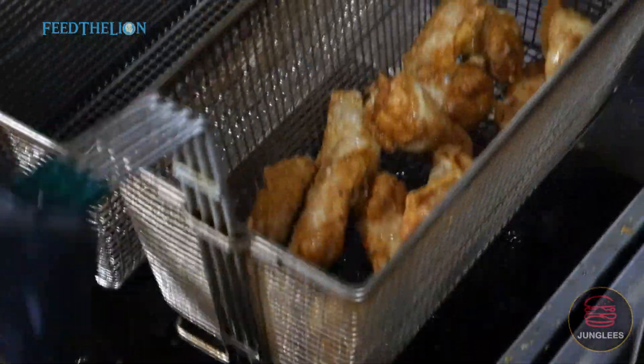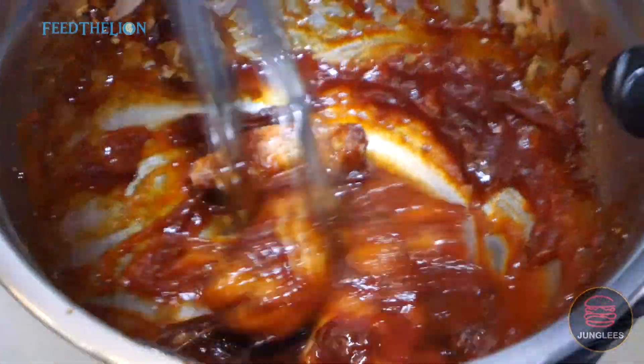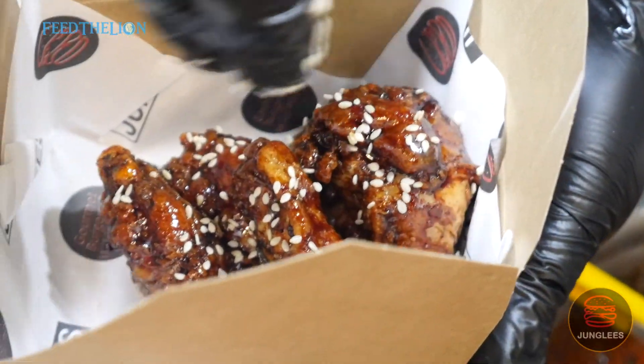We also have a range of different flavors of wings. We've got sticky Korean, tangy barbecue, hot buff. Our most popular has to be the sticky Korean wings.